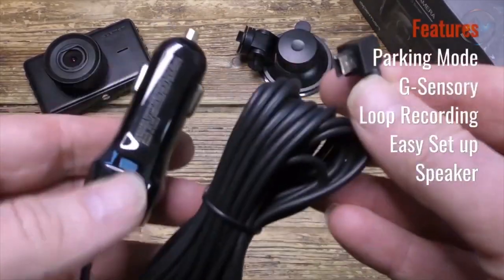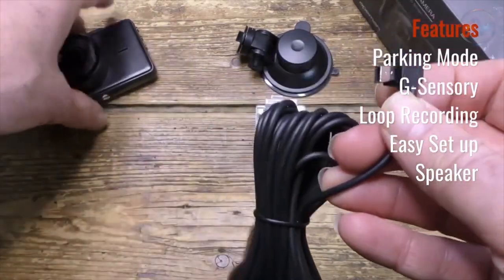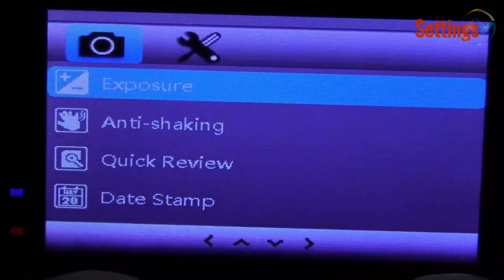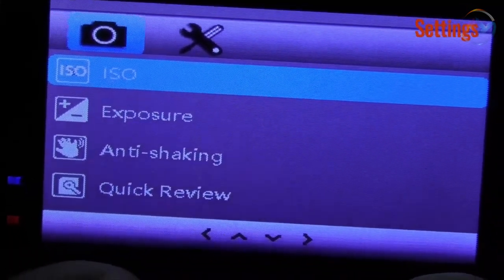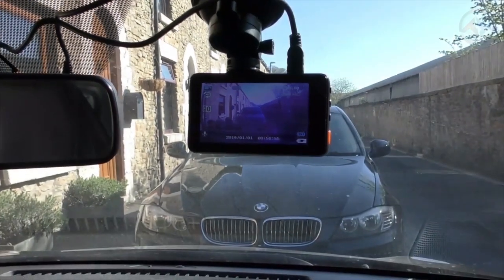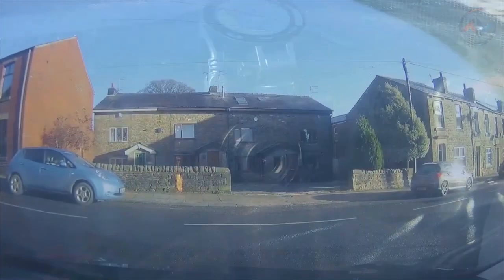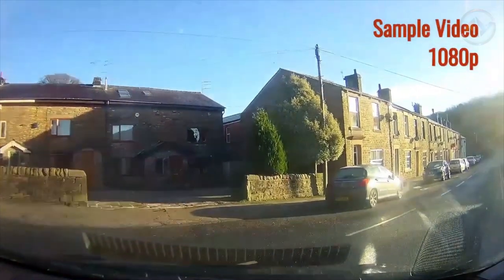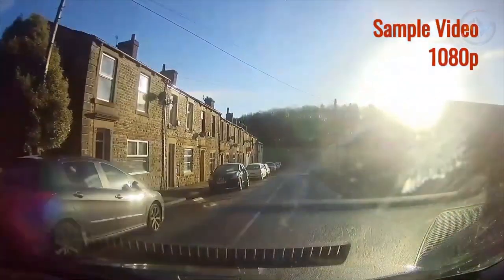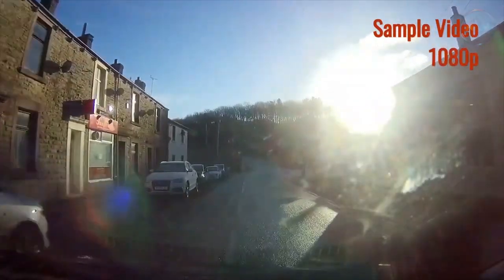With a built-in G sensor, this car camera automatically captures unexpected driving accidents and saves video footage of the collision for future needs. The dash cam features seamless loop recording that automatically overwrites the oldest footage and continuously records new videos. The parking mode of ApeMan Dash Cam monitors your car surroundings, no matter where your car is parked. The ApeMan setup and operation is simple. The dash camera can also be hidden behind the rear-view mirror without distracting the driver's attention. If you are looking for a cost-effective, reliable, and delicate dash cam, ApeMan C450 is the best choice.